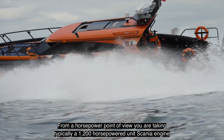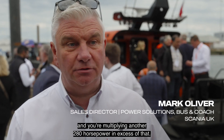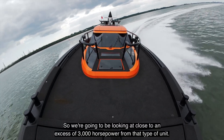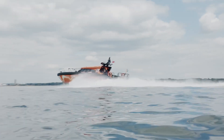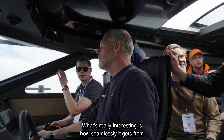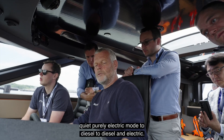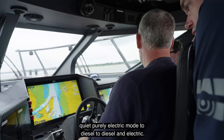From a horsepower point of view, you are taking typically a 1,200 horsepower Scania engine and multiplying it by another 280 horsepower in excess of that, so we're looking at close to in excess of 3,000 horsepower from that type of unit. What's really interesting is how seamlessly it gets from quiet, purely electric mode to diesel, to diesel and electric combined.